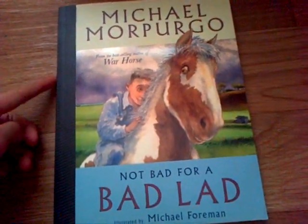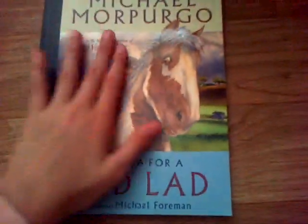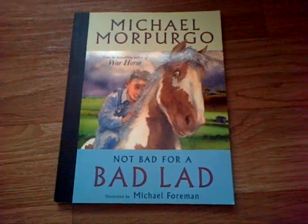I also got this Michael Morpurgo book — it's called 'Not Bad for a Bad Lad.' It is very good; I've read it already because I'm a fast reader. It's quite a good story and I love it a lot, so if you're umming and arring about getting it, I definitely recommend it.